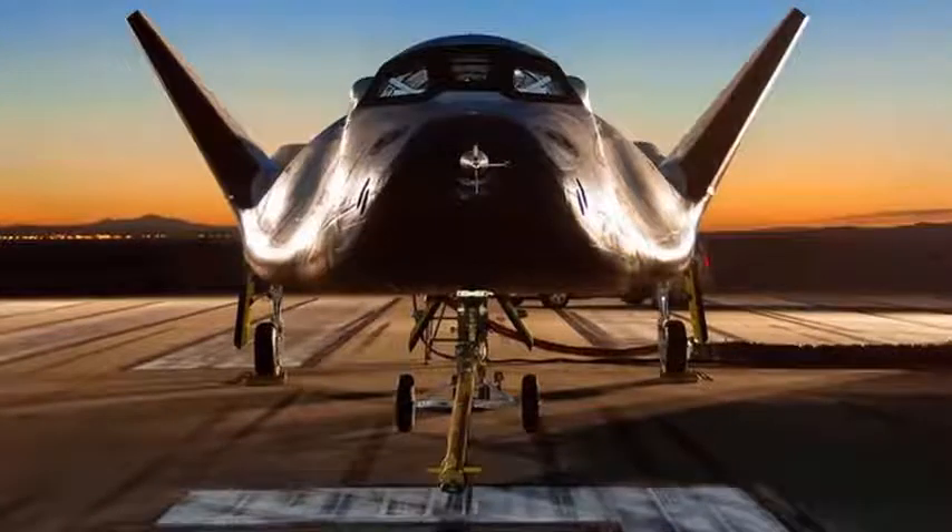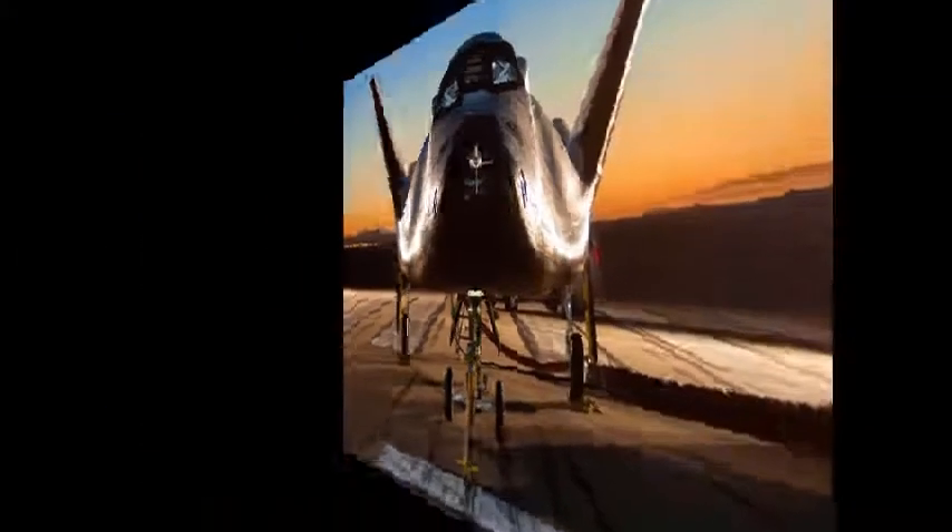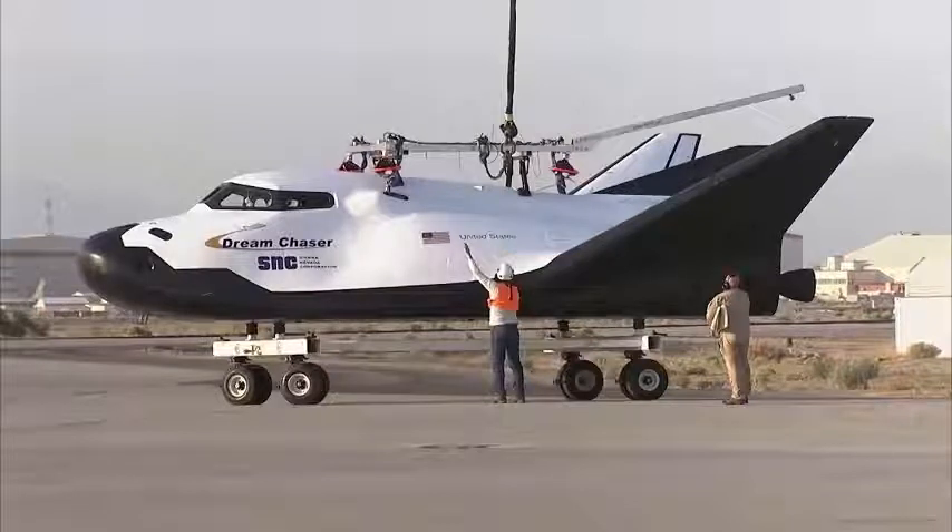According to NASA, the 2017 test verified and validated the performance of the Dream Chaser in the final moments of landing.